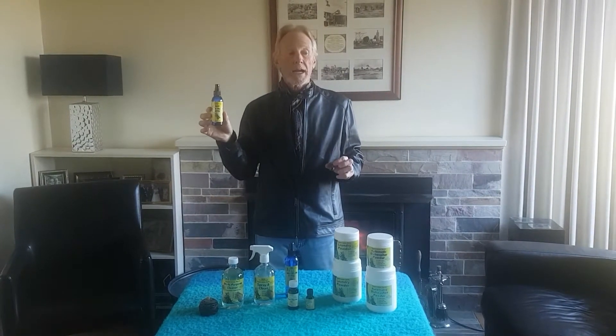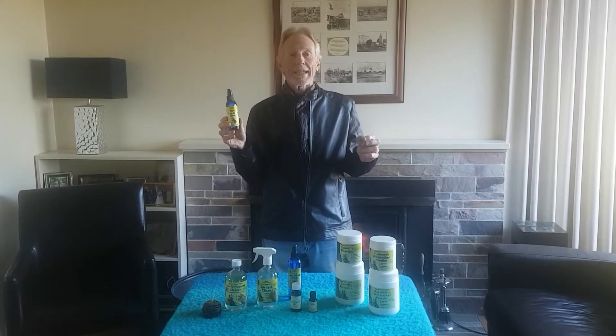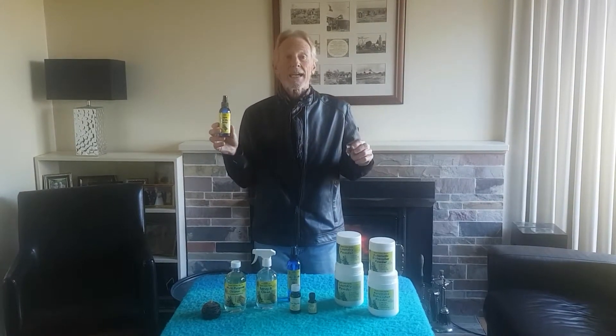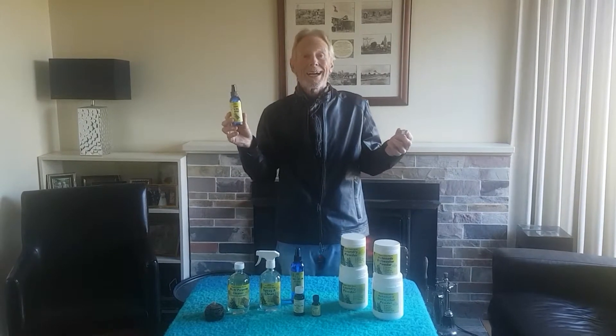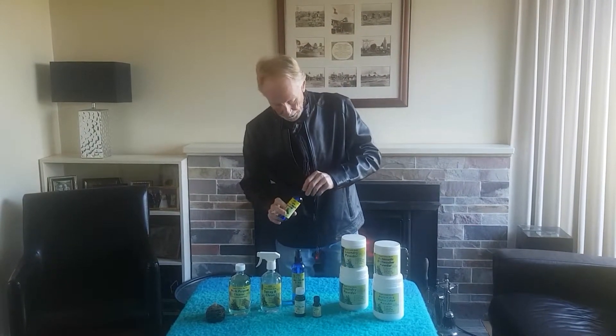We also use it in a lemon myrtle spray. This is a very convenient way to use it — if you want to freshen up a room or any area, you can spray cushions, spray it in the air, or use it as a toilet and bathroom deodorizer freshener. It's fantastic for house, car, or caravan. Absolutely wonderful and very inexpensive.